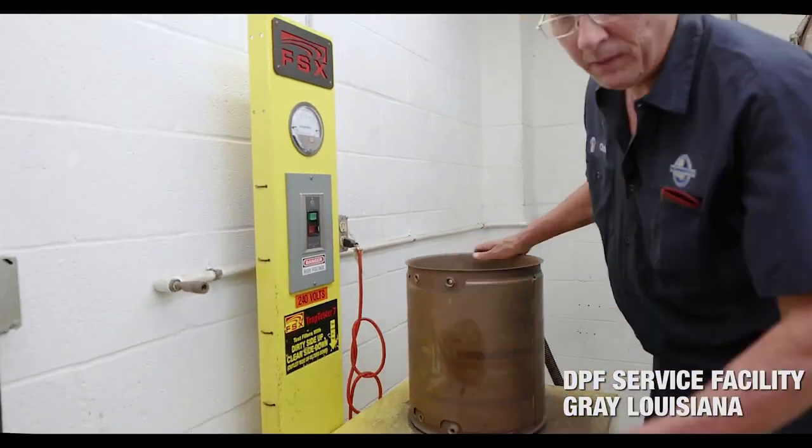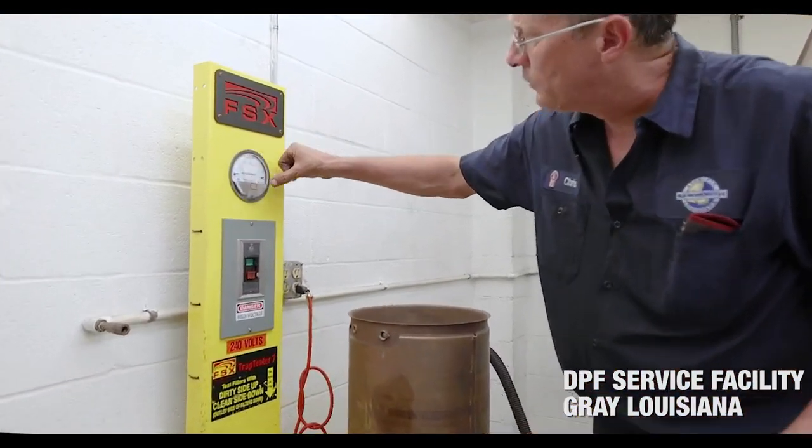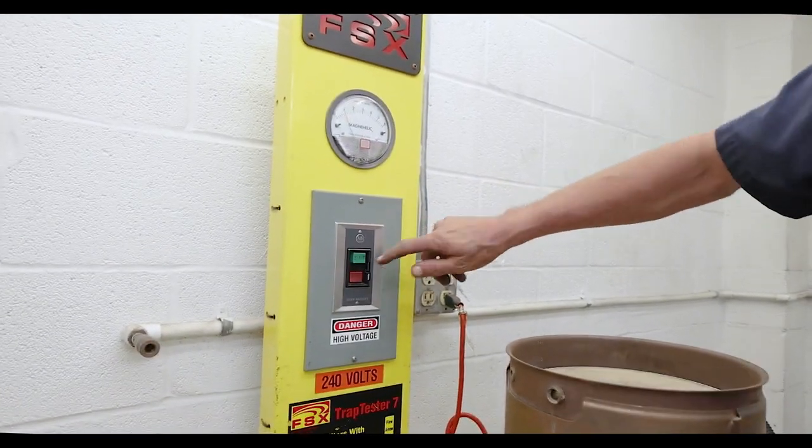Once that's done, Chris is going to take it out of the machine and flow test it. Depending on the flow test readings, it may or may not need to be baked.